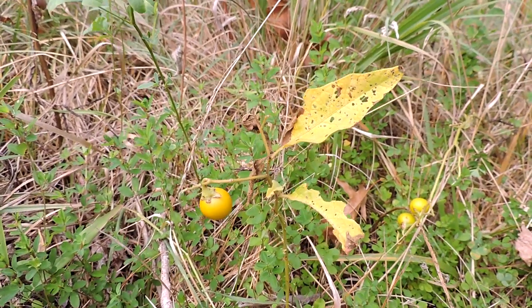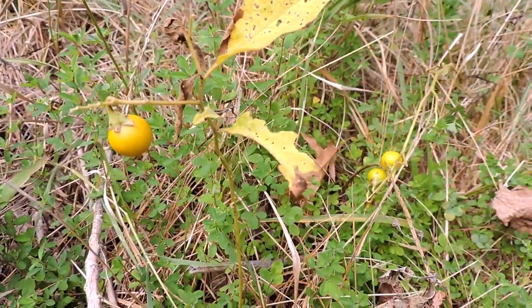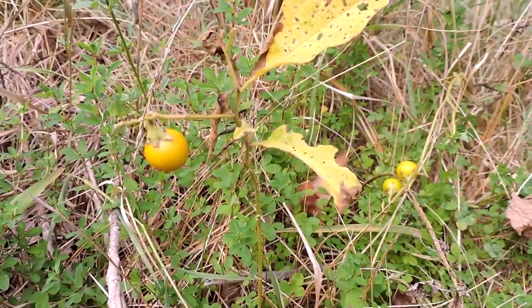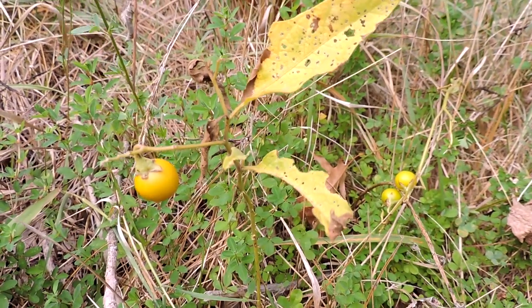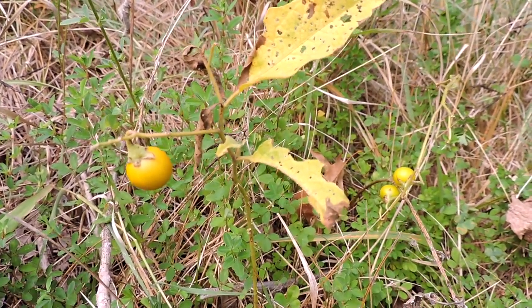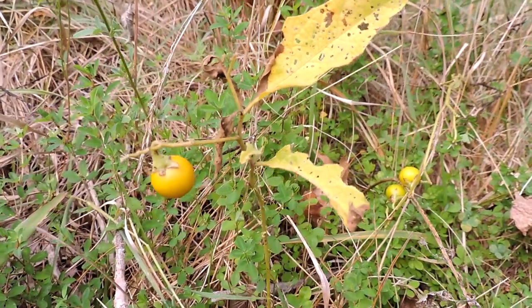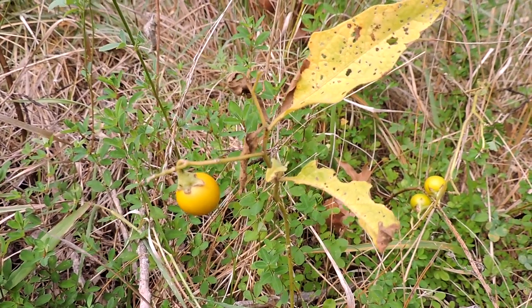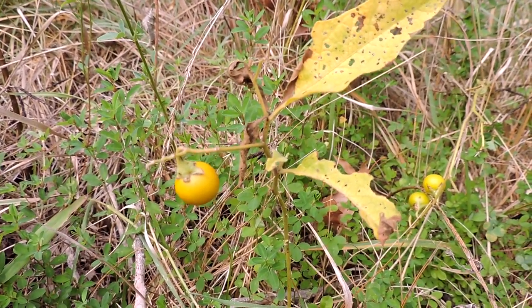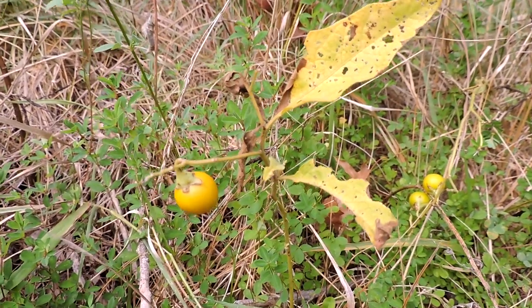This is Carolina horse nettle, sometimes just called horse nettle, sometimes called wild tomato — you can see why. It's got a lot of other common names: devil's apple, a radical weed, bull nettle, apple asadum, devil's tomato — all sorts of different names for this thing. It's in the Solanaceae family, so not a nettle, but actually in the family with things like tomatoes — the nightshade family.